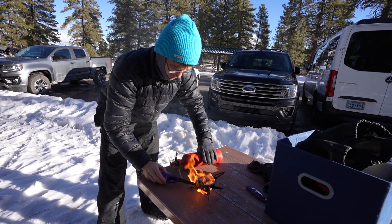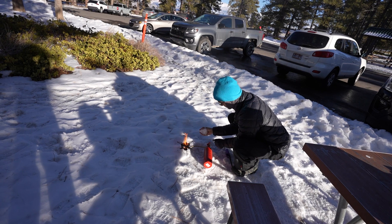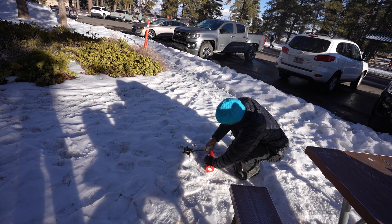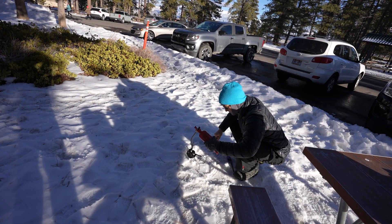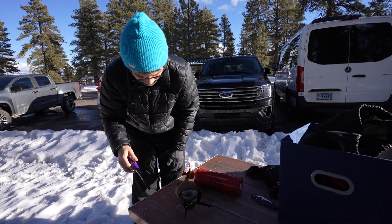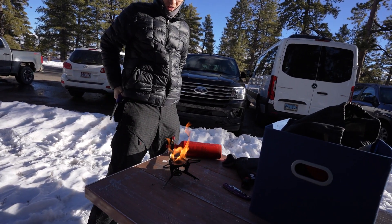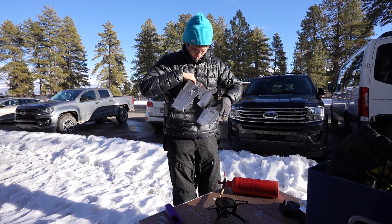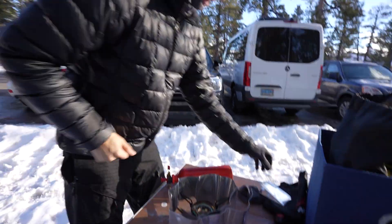You can always set the stove in the snow — that's true. Figuring out how to get the fuel flowing from the top, not from down here. There we go. Now we're cooking with gas.